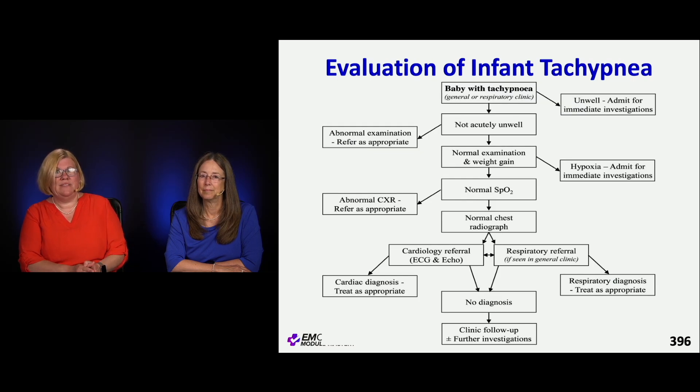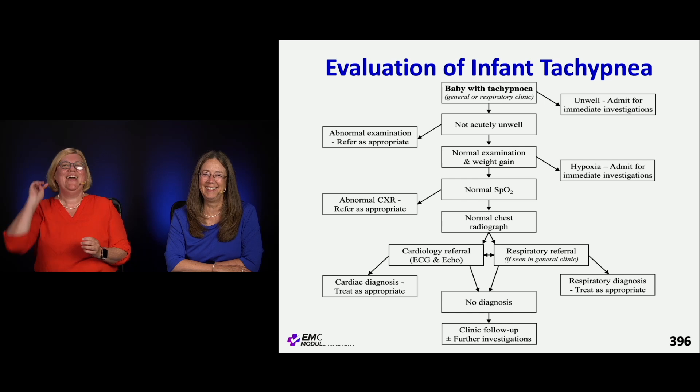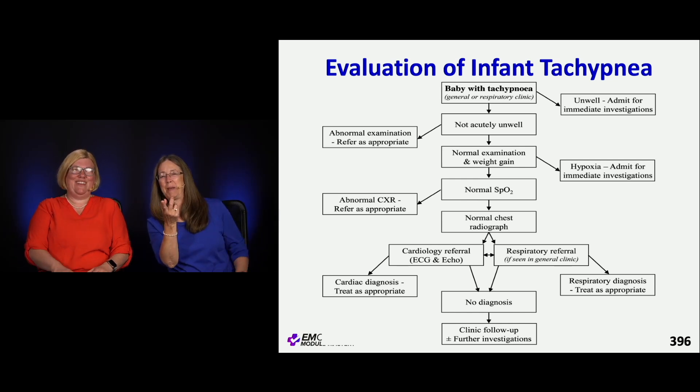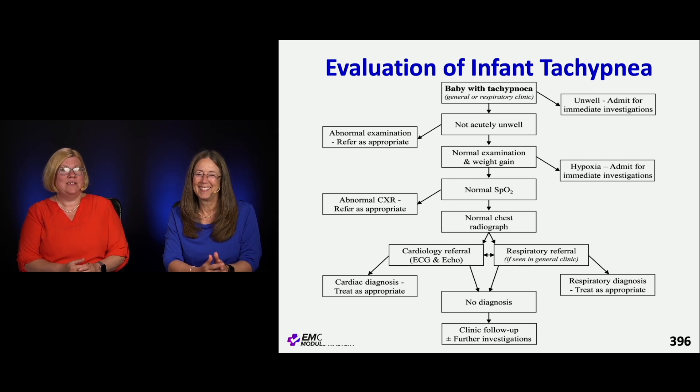Approaching that baby with tachypnea: obviously if they're unwell, they're going to be admitted. But if they're not acutely unwell, do they look otherwise normal? Are they gaining weight? What is their pulse ox? You can get a pulse ox on a baby — are they actually hypoxic?